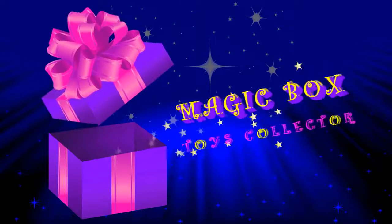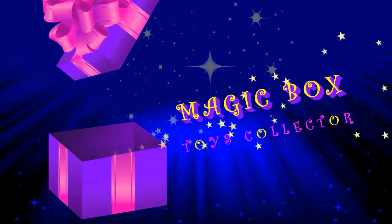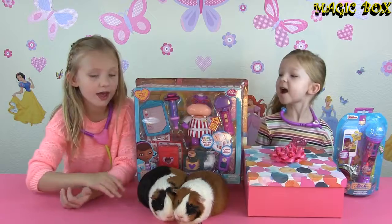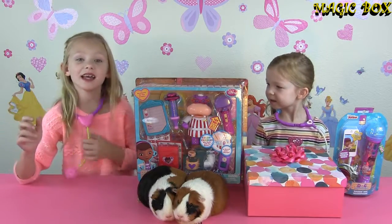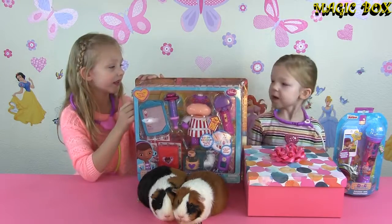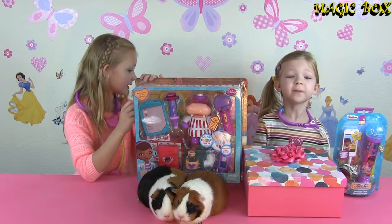Magic Box! Let's see what's inside! Hi guys! Welcome to Magic Box! My name is Leah! And I'm Francesca! And today we have a Make Me Better playset and a Rock Dog microphone!